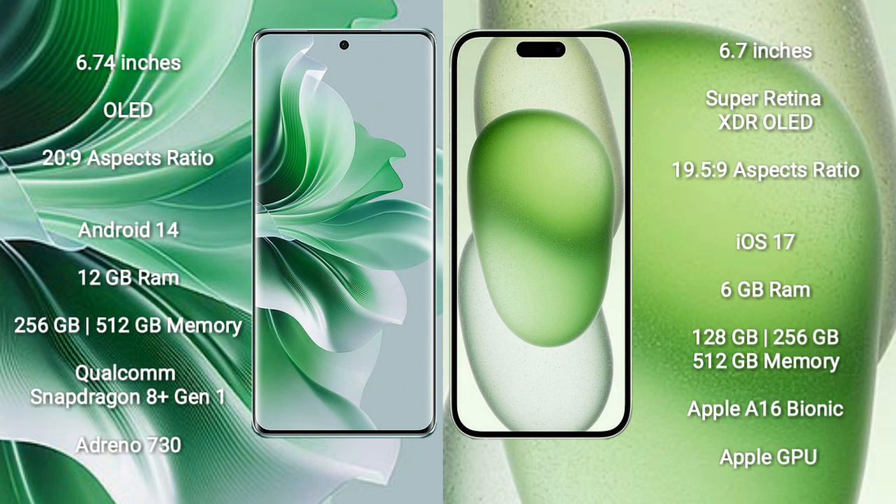iPhone 15 Plus comes with 6GB RAM and 128GB, 256GB, or 512GB internal storage. It features the Apple A16 Bionic processor with Apple GPU.